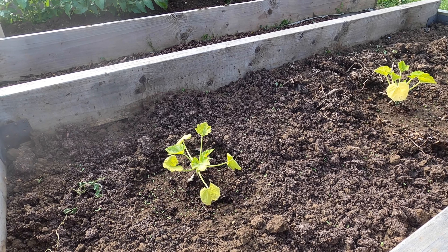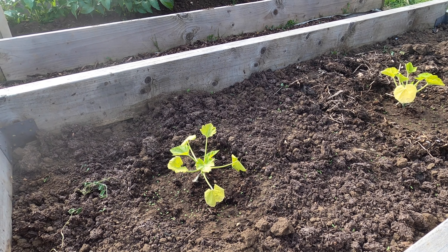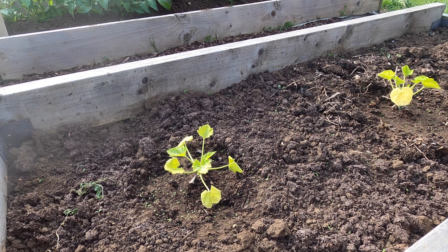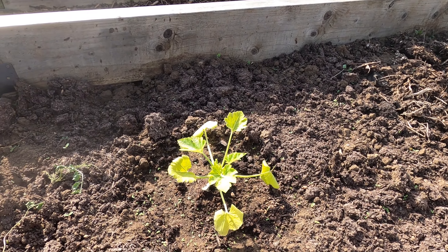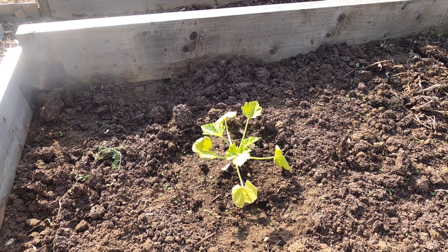In this bed I have three courgette plants. Courgettes are greedy plants, and I find it helps to mix in well-rotted manure or compost into the planting hole. What I also find with courgettes is that they can be eaten by slugs and snails. My trick to help them through is to allow the plants to grow as big as possible before I plant them out into the beds. Bigger leaves are less tasty to slugs and snails, and I find it helps them survive.